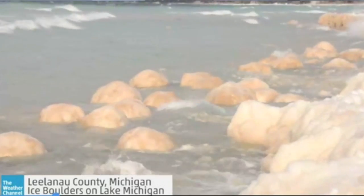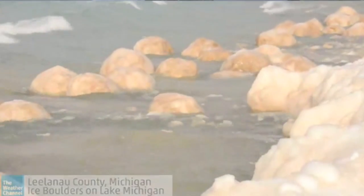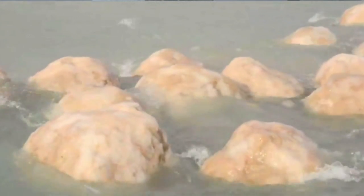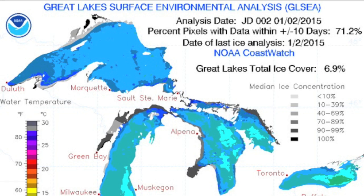On to the news stories. This was the scene on Lake Michigan — boulders made of ice. Things are about to get a lot worse here. Right now, only 6.9% of the Great Lakes have ice coverage, and we'll need to update this in a few days.